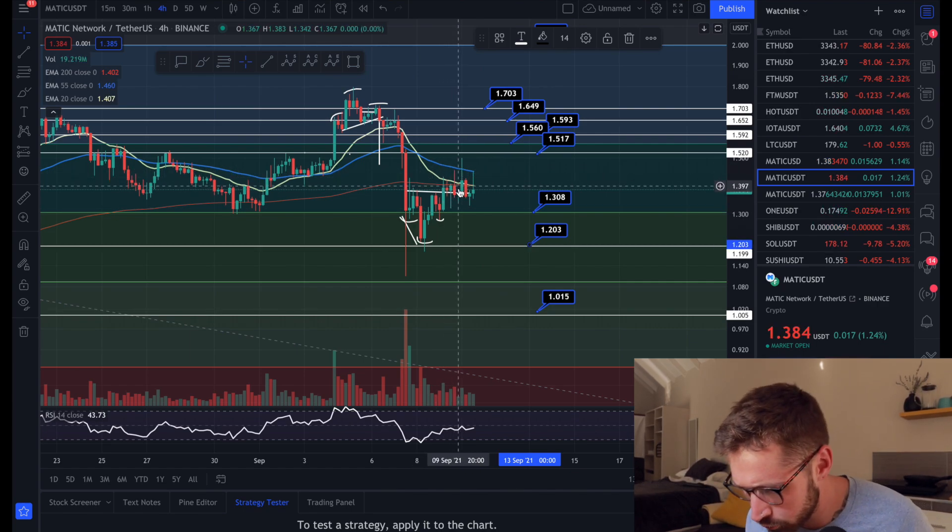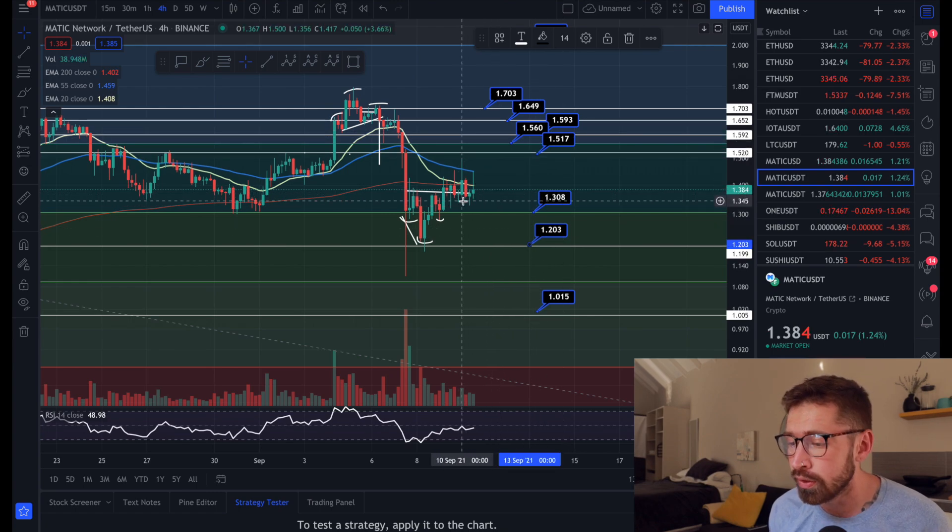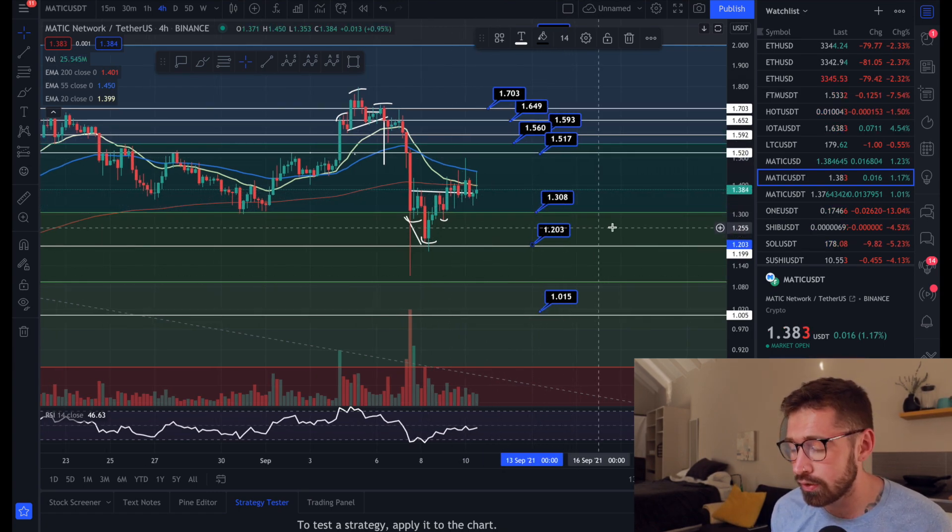We're failing to get back above the EMAs — we're hitting them as resistance. The more we hit them as resistance, the higher the likelihood we're going to roll over and back-test support. We have $1.30 and $1.20 as support on the four-hour time frame.